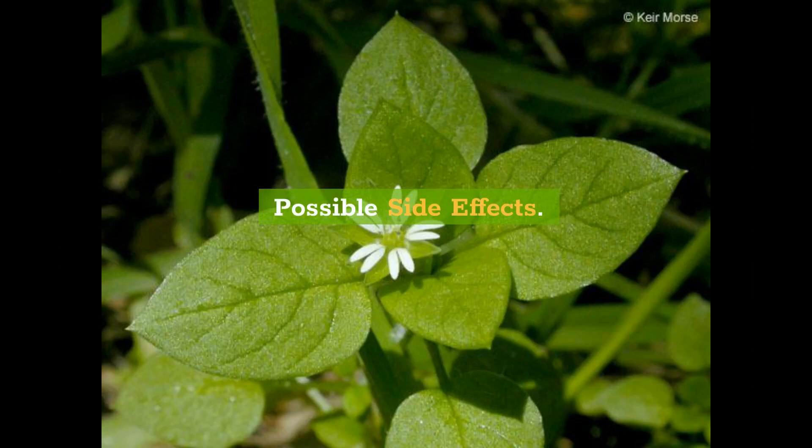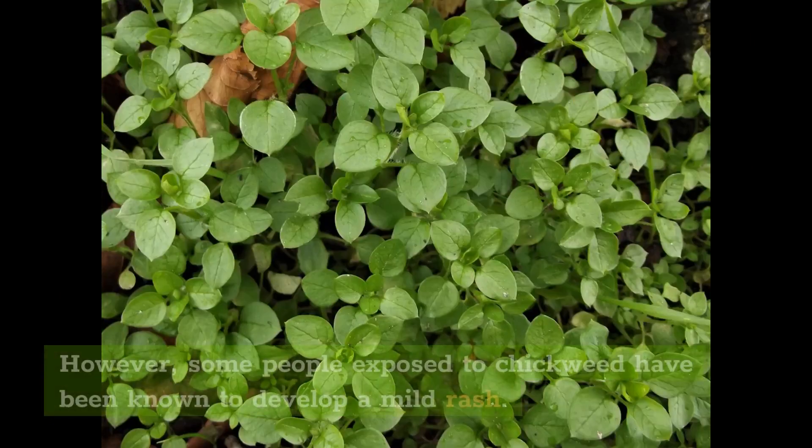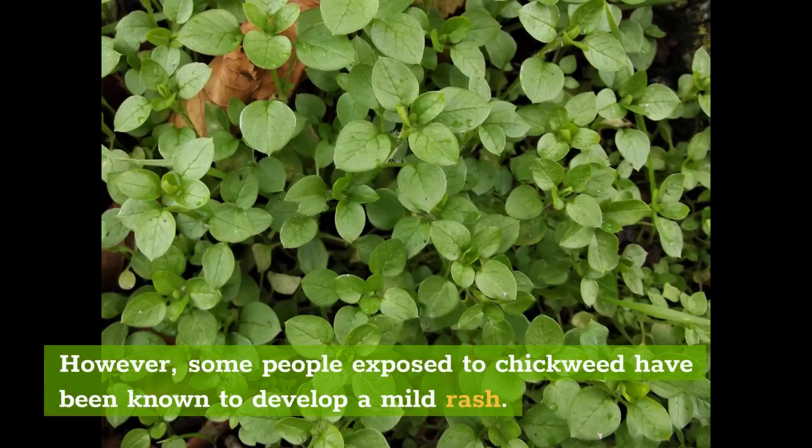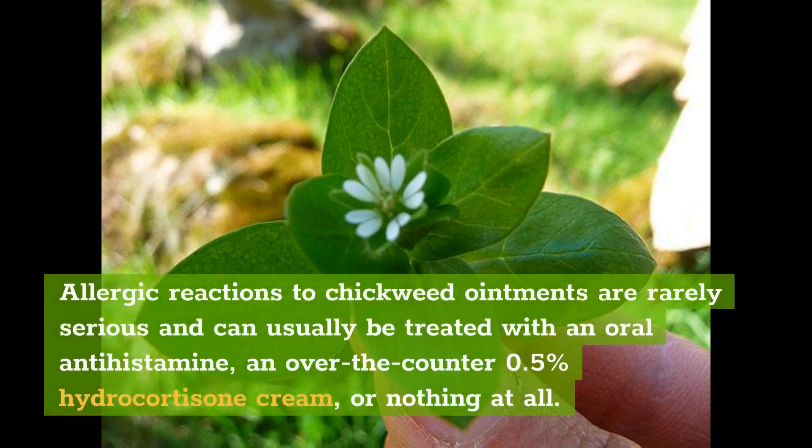Possible Side Effects: When used topically, chickweed is generally considered safe and well-tolerated. However, some people exposed to chickweed have been known to develop a mild rash. People allergic to plants of the daisy family may be at higher risk. Allergic reactions to chickweed ointments are rarely serious and can usually be treated with an oral antihistamine, an over-the-counter 0.5% hydrocortisone cream, or nothing at all.